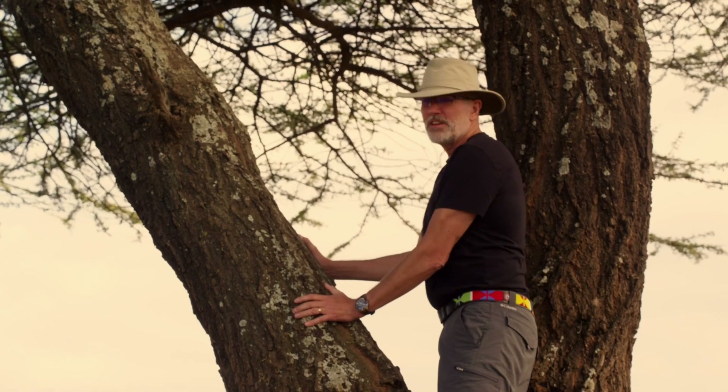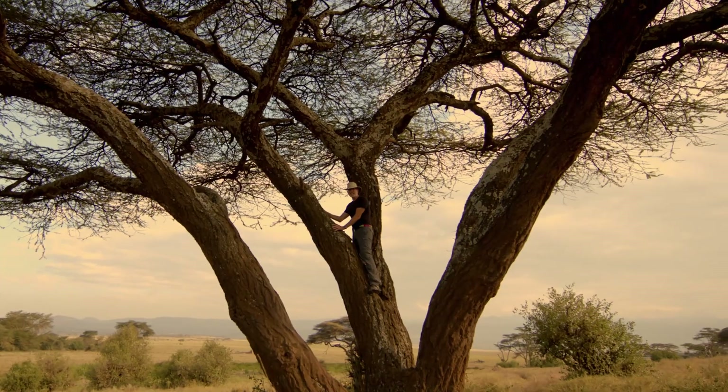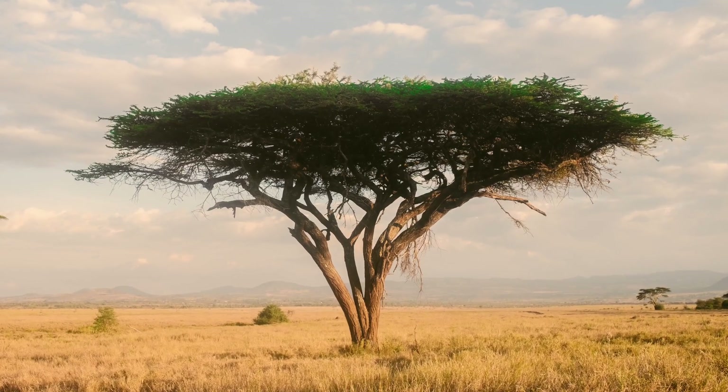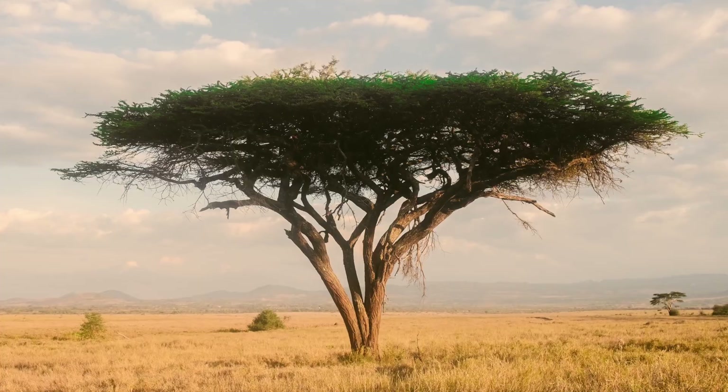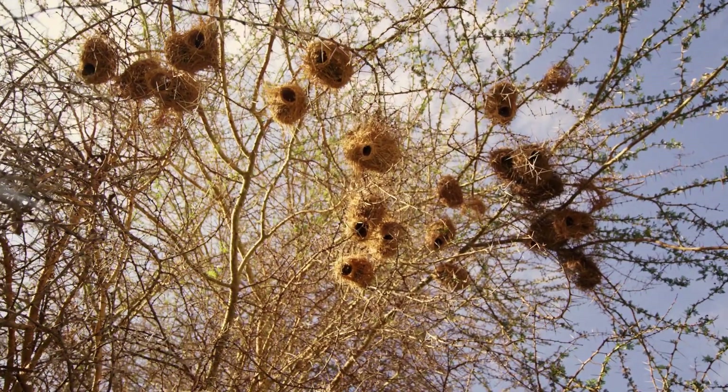Of all the different species of acacia, this is the iconic species that you see on the postcards — this is the umbrella acacia. It provides so many nest sites, particularly for weavers.